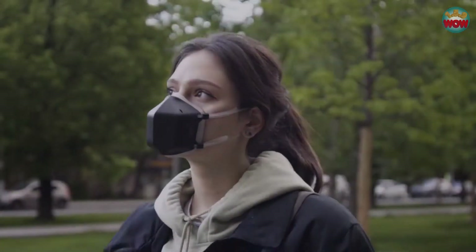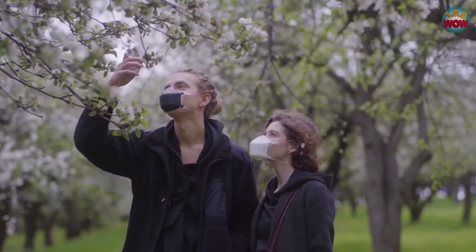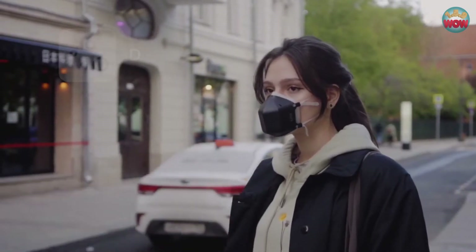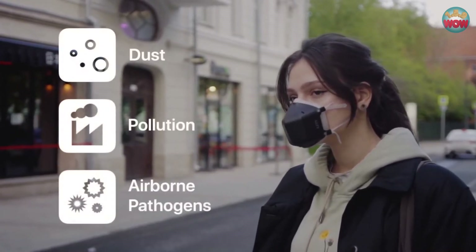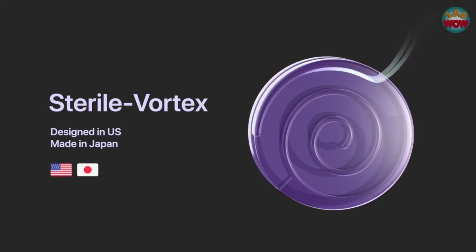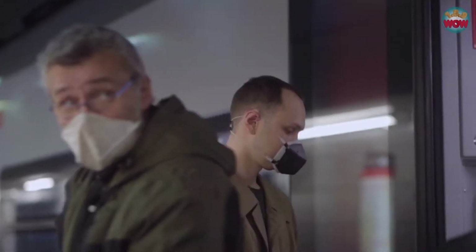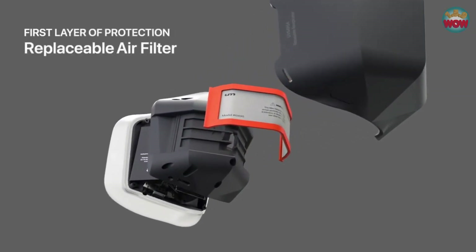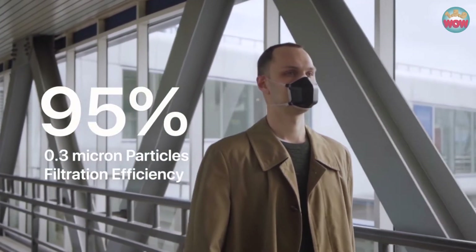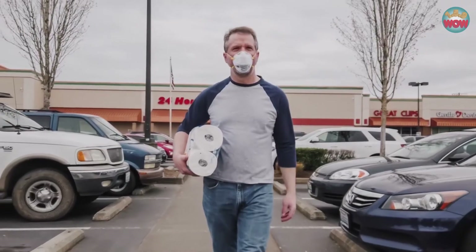Meet UV Mask, the next generation reusable mask with powerful UV-C sterilization technology that protects you from 99.99% of all dust, pollution and airborne pathogens. All the air you breathe is sent through UM's patented sterile vortex. The ultra-high intensity UV-C light instantly purifies and sterilizes the air 10 times faster than you can breathe. The first layer of protection is a replaceable air filter that blocks 95% of all particles larger than 0.3 microns, the same degree of protection as a N95 mask.